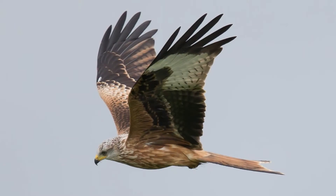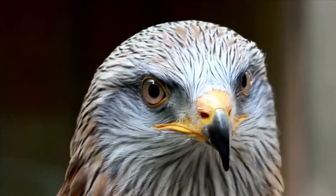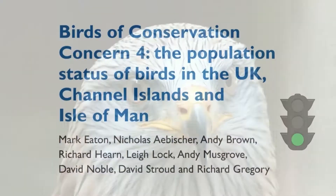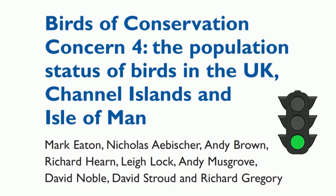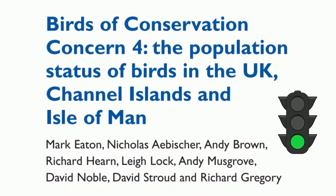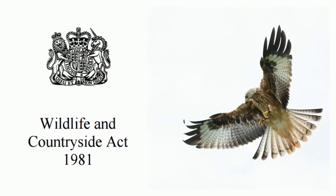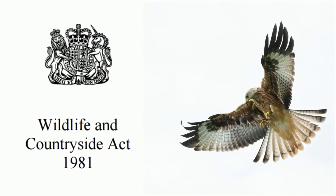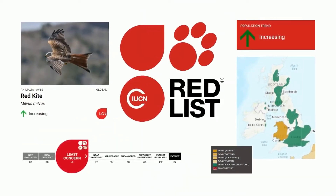Red kites live to be approximately four years of age. In the UK the red kite is classified as green under the Birds of Conservation Concern 4, the Red List for Birds 2015. They are protected in the UK under the Wildlife and Countryside Act 1981 and listed as least concern on the global IUCN Red List of Threatened Species.